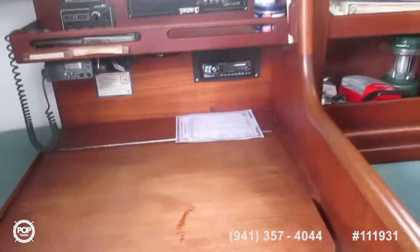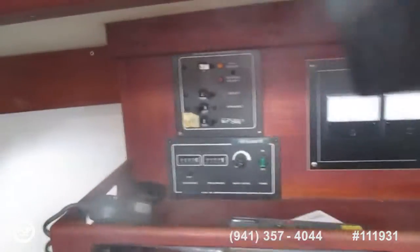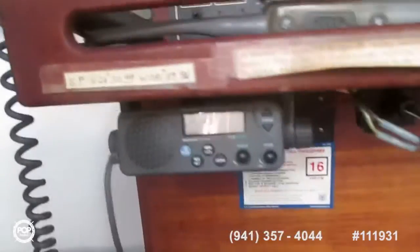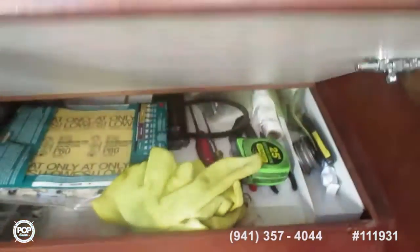To port we have a quarter berth, fairly large, and then the navigation station. All the instrumentation, VHF radio, and a stereo. All at the chart table.